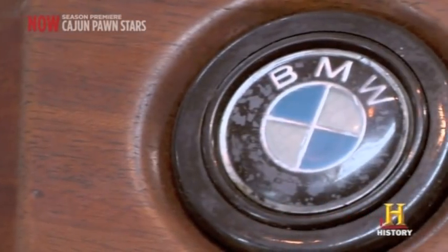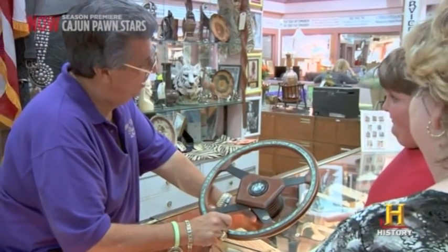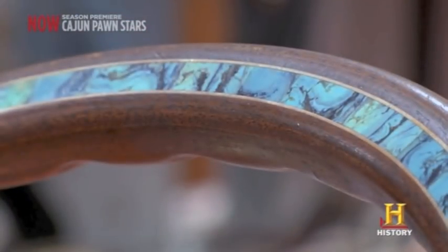They go back to their aircraft routes, and they designed the center logo as if it were a propeller on an aircraft. So this came off an airplane? No, it didn't come off of an airplane. Back in the early 1900s, BMW started making aircraft engines in Germany.